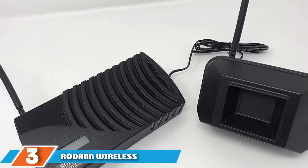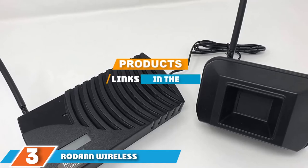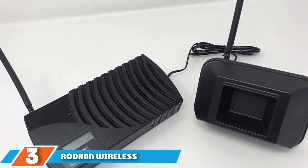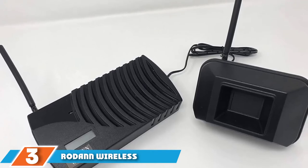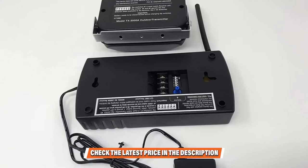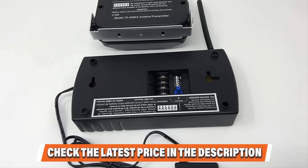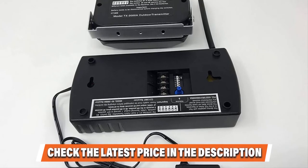The number 3 position is held by the Rodan Electronics Wireless Driveway Alarm System. Rodan is composed of a sensor and a receiver that sends out a sound when triggered. This unit is small and unobtrusive and runs on two AA batteries. The receiver has no battery backup and relies on a 12V power supply to operate. The receiver also has an LED display that shows how many times a sensor has been activated. The detection range is limited, but the receiver can be up to 1,000 feet away from the sensor.